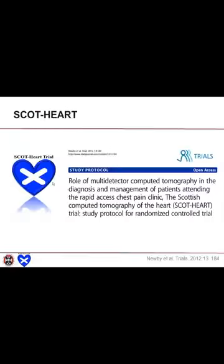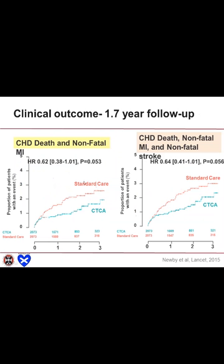The SCOT-HEART trial, performed in Scotland and not NIH funded, looked at both outcomes and diagnostic certainty. With a normal myocardial perfusion study, there's a lot of uncertainty — on a population basis, severe left main lesion is unlikely, but on an individual basis, distinctly possible. When looking at the HEART endpoints — coronary heart disease-related death, non-fatal MI, and non-fatal stroke — there were borderline p-values, but a reduction in hazard for those who underwent CT. Negative, but certainly a trend.